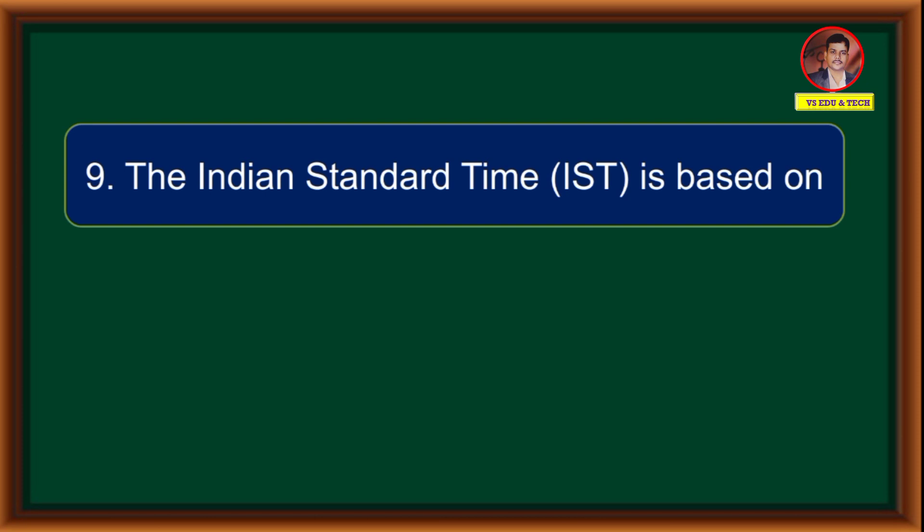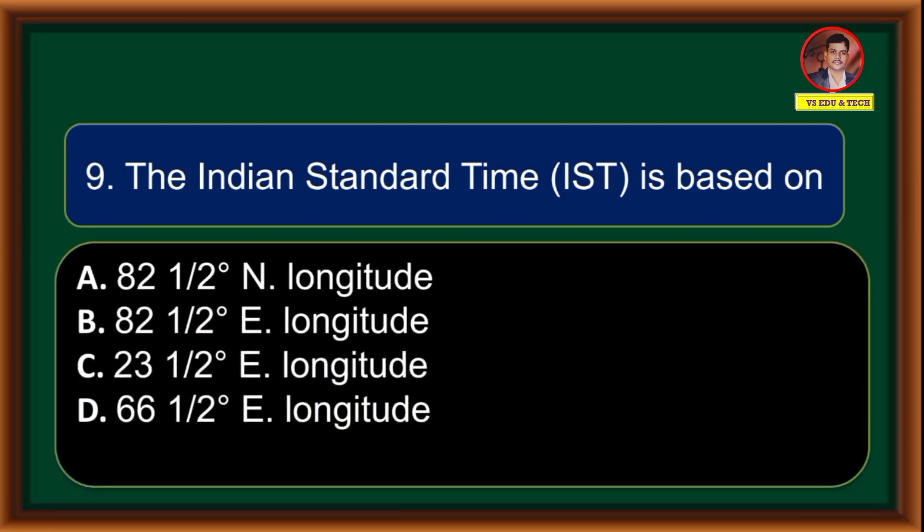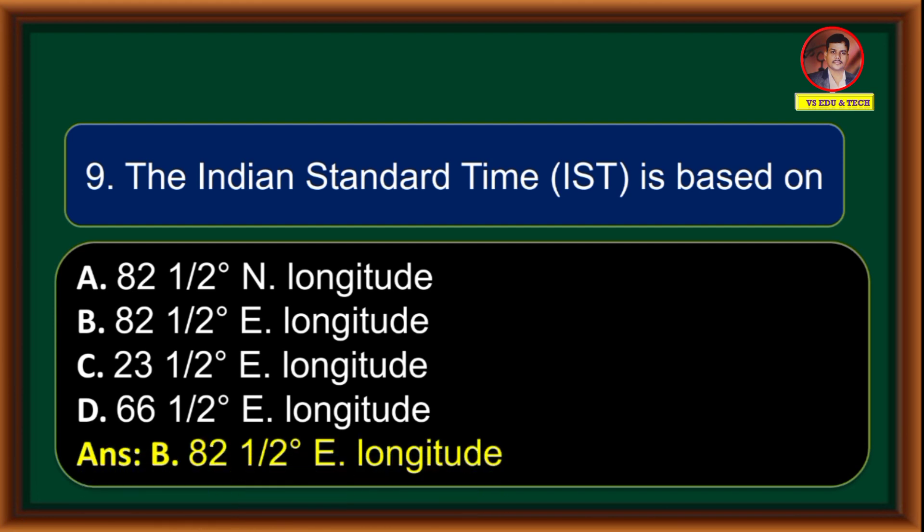The Indian Standard Time is based on: (A) 82.5 degrees north longitude, (B) 82.5 degrees east longitude, (C) 23.5 degrees east longitude, (D) 66.5 degrees east longitude. Correct answer is option B: 82.5 degrees east longitude.